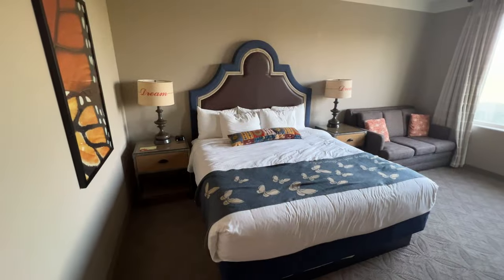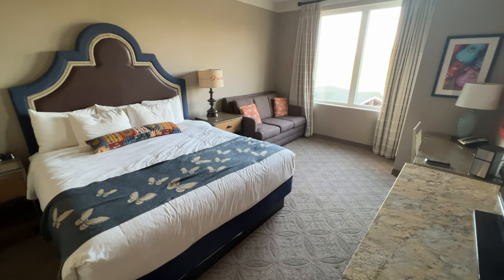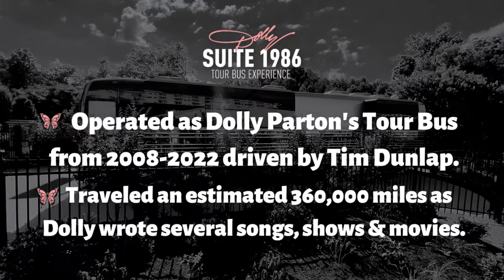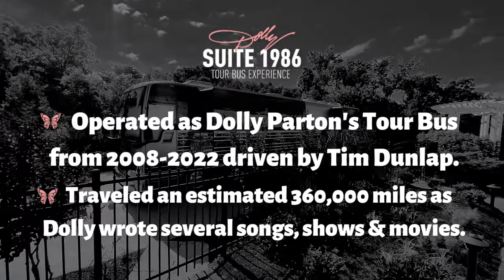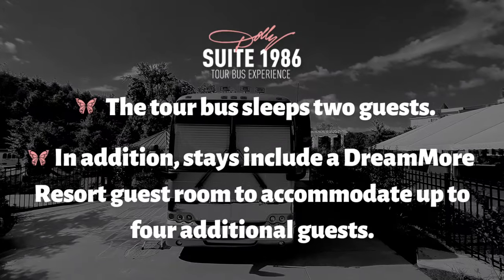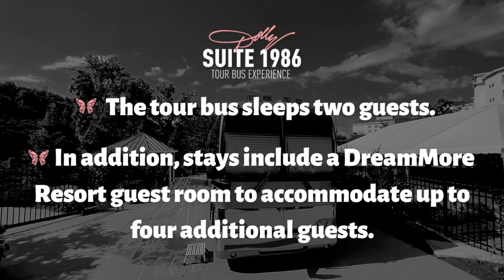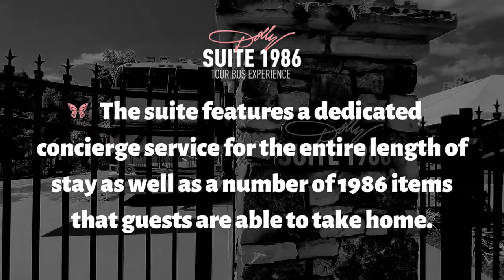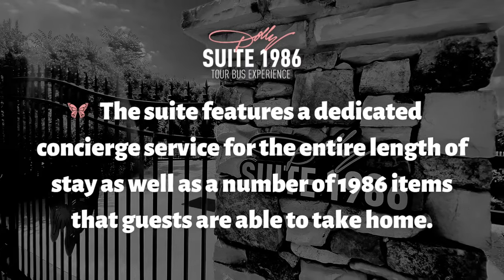You also get an additional room that sleeps up to four additional guests. This tour bus was operated as Dolly Parton's tour bus from 2008 to 2022, driven by Tim Dunlap, and traveled an estimated 36,000 miles as Dolly wrote several of her songs, shows, and movies. The tour bus itself sleeps two guests, and in addition the stay includes a Dream More Resort guest room accommodating up to four additional guests. The suite features dedicated concierge service for the entire length of stay, along with a number of 1986 items guests are able to take home — like the records and items on the dining table.